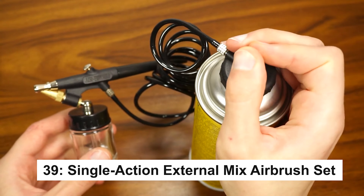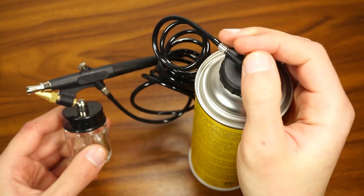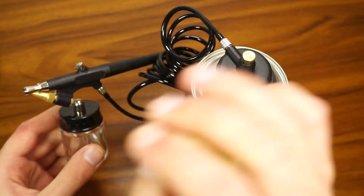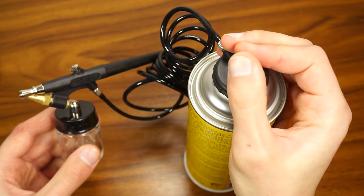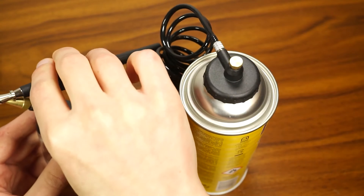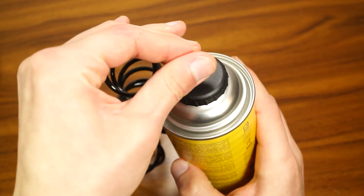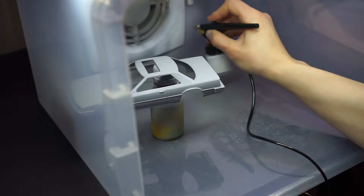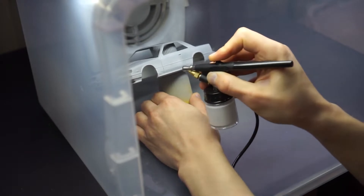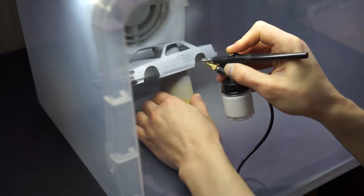Unleash your creative potential with the Single Action External Mix Airbrush Set, a versatile tool that can be used for everything from car detailing to cake decorating. Featuring a 0.8-millimeter nozzle and the ability to work with both compressors and propellant cans, this airbrush offers flexibility for professionals and beginners alike. With precise control over spray patterns from 1/4 inch to 1.5 inches, you can achieve incredible detail on everything from automotive projects to fine art. Perfect for watercolors, acrylics, and urethanes, this airbrush kit is your ticket to professional quality finishes.